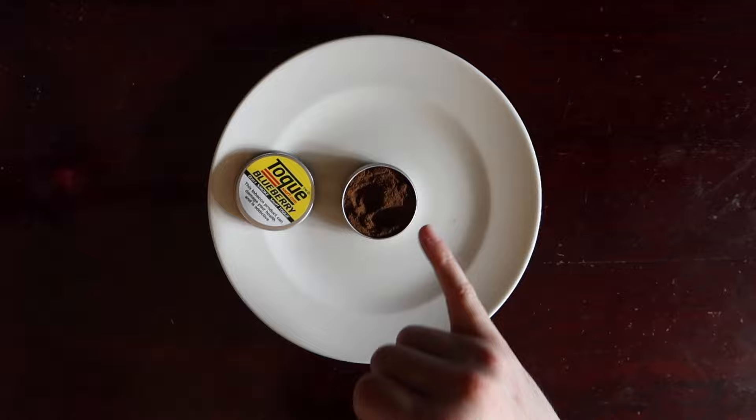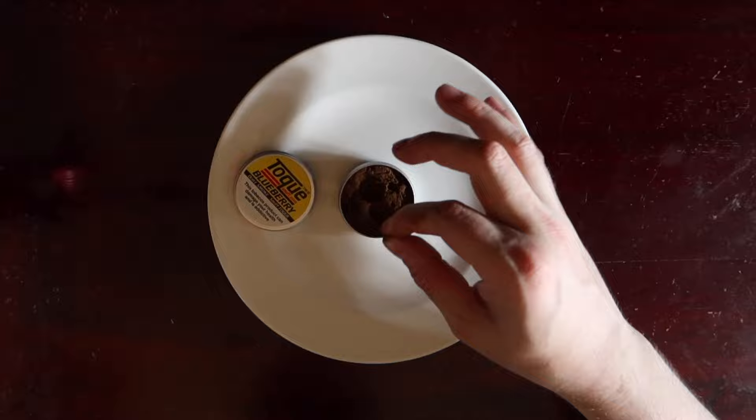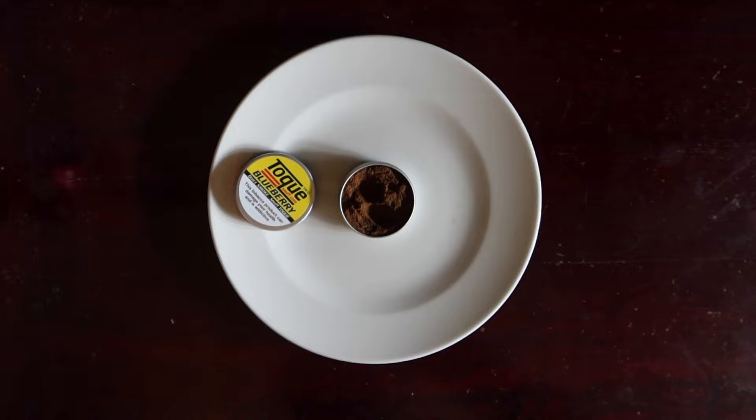This isn't a bad snuff by any estimation, but it is not really blueberry. You could label this raspberry and a lot of people really wouldn't know the difference. Really weird, strong dish soap at the beginning.